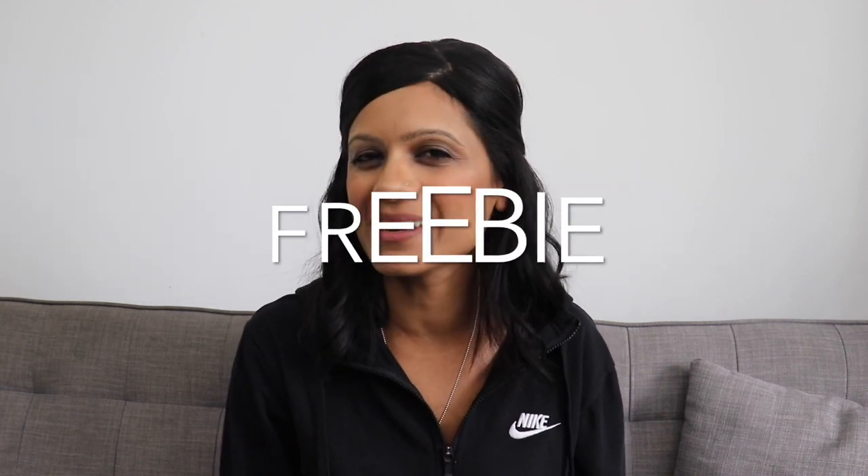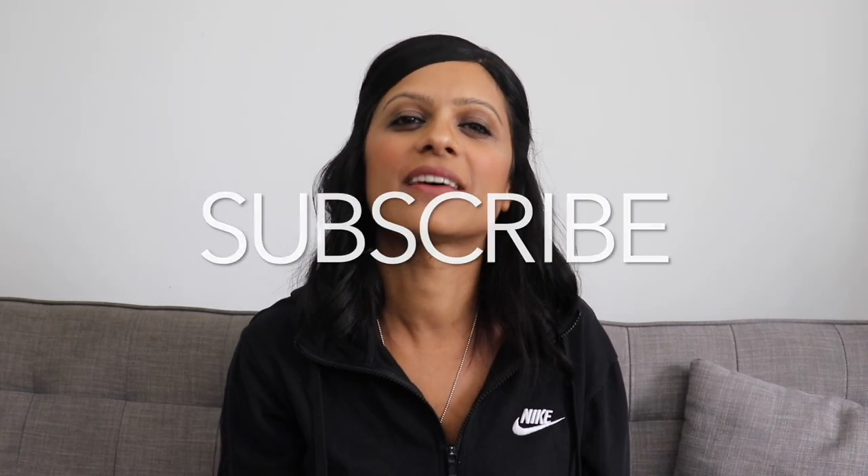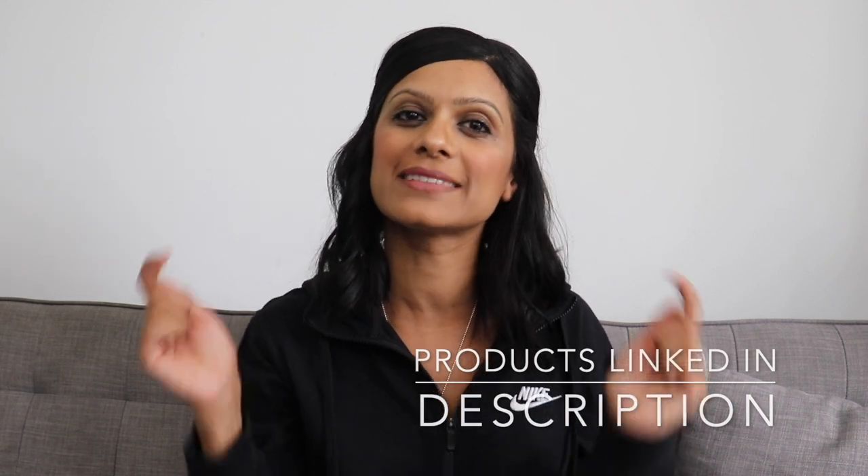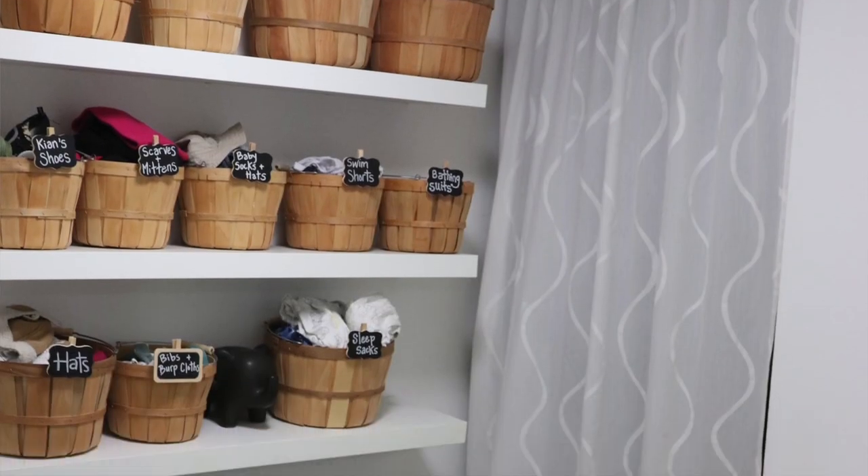Stick around till the end of this video because I'll be sharing a freebie that will definitely help you out. Don't forget to hit that subscribe button below because I'll be posting a useful video just like this one every single week. Just a heads up that if you're looking for any of the products I mention in this video, they are linked in the description box down below.